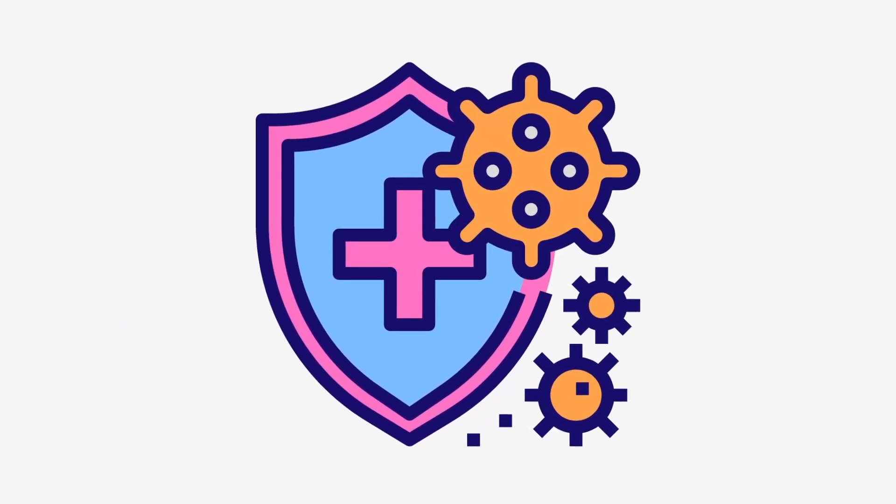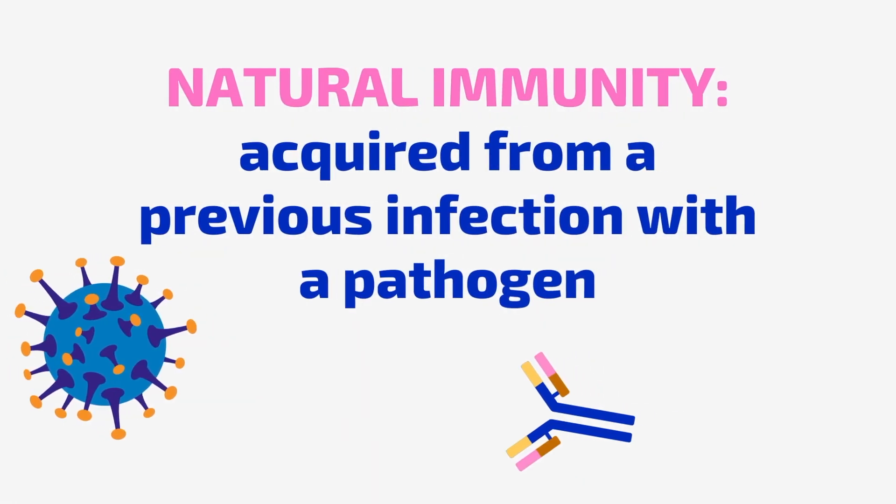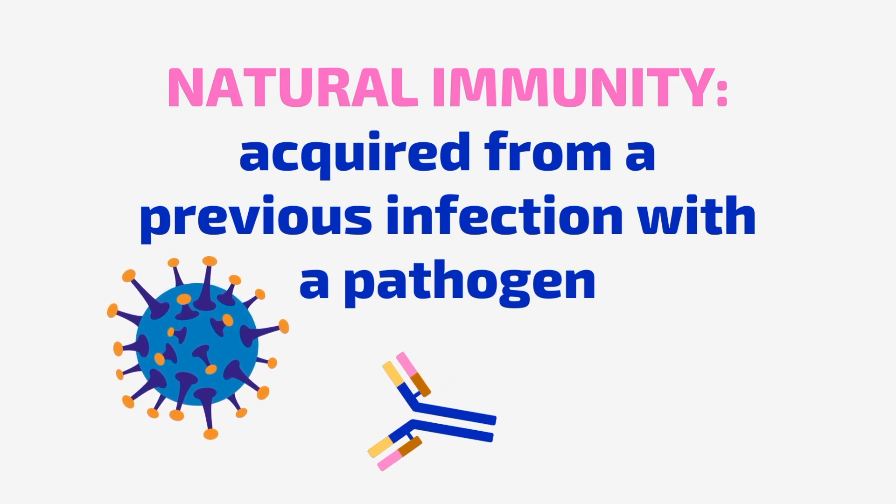This is why you gain immunity after previous contact with a pathogen. For example, many people who survived COVID-19 don't require a vaccine as they have gained natural immunity from the immunological memory of their adaptive immune cells.